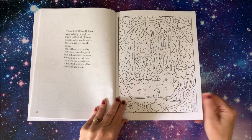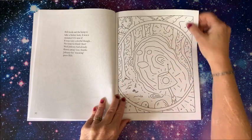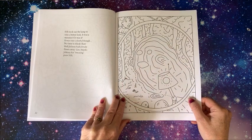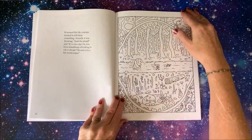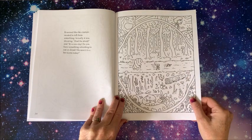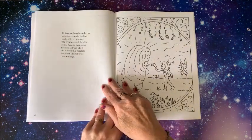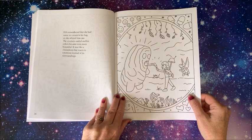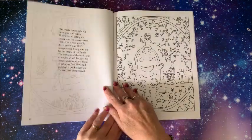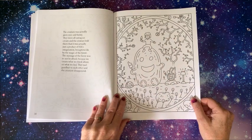They came upon something that was hiding behind the trees - looked like a monster. Don't be afraid - so it's not really a monster, it's a friendly monster. Sharing a summer goodie.